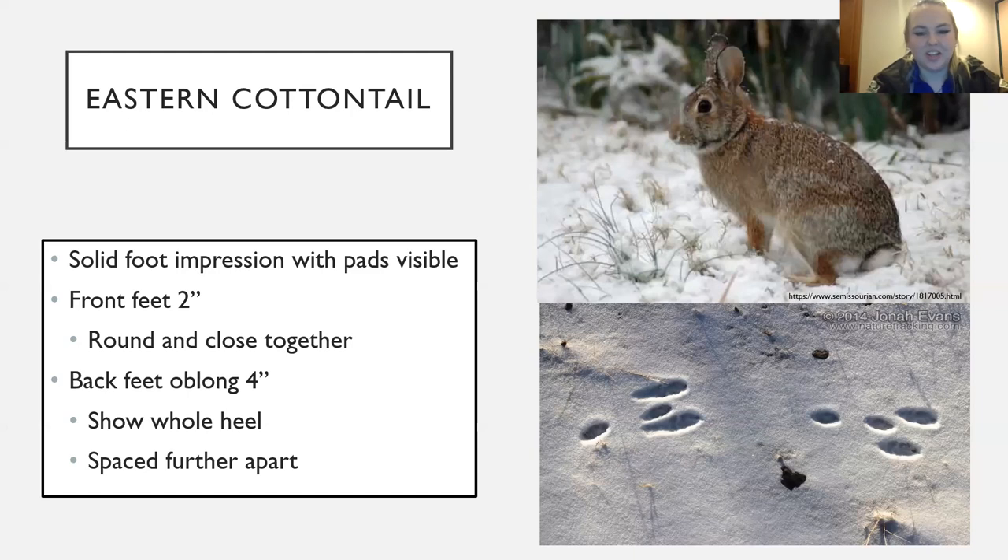The Eastern Cottontail presses the whole foot flat into the ground, giving an impression of toes, heel pad, and all the fur around the heel. The front feet are much smaller and more circular with toes close together, while the back feet are a long oval shape with the whole heel present. They move their back feet together because they hop, and that hopping gait pattern — combined with the hind feet — helps distinguish them from cats or foxes.